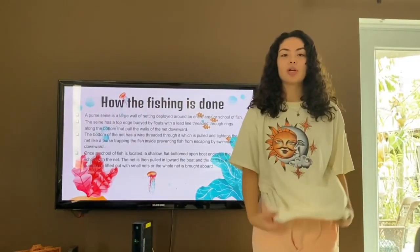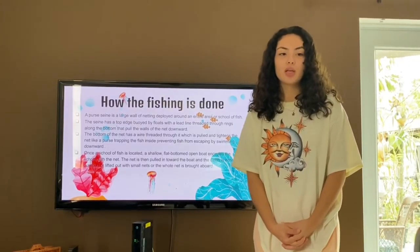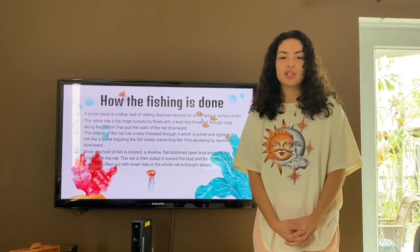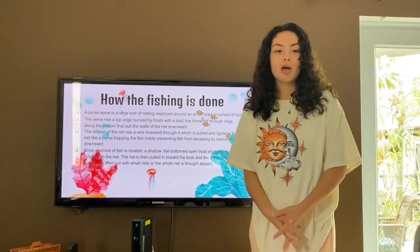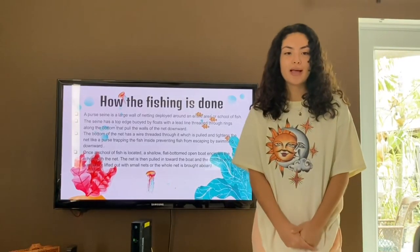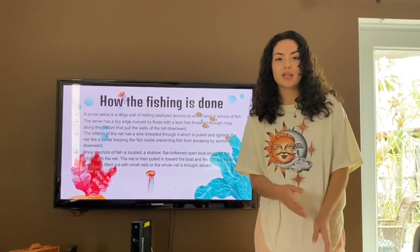Of course I can. Purse Seine Fishing is a large wall of netting that is deployed around an entire school or area of fish. The seine has a top edge with floats that keep it above the water, and at the bottom edge it has weights that keep the net pulled downward. At the bottom of the net there is a wire threaded through it that when pulled and tightened closes the net like a purse, trapping the fish inside and preventing them from escaping or swimming downward.